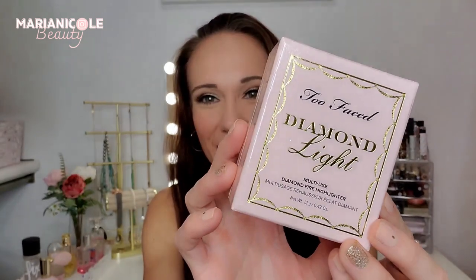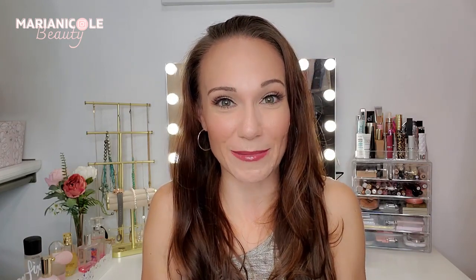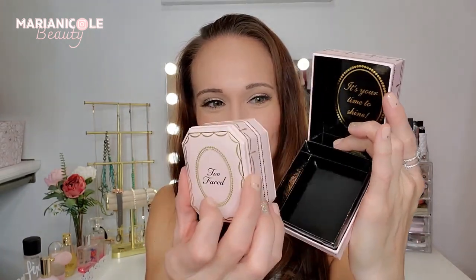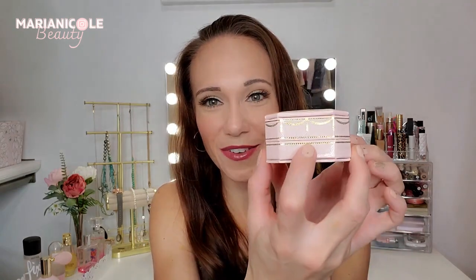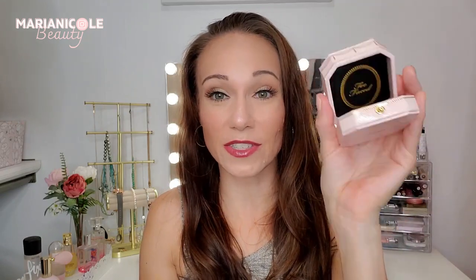One of the ones I was most excited about is this Too Faced Diamond Light highlighter. I did see this on the website, so I knew it would be one of the products. As we go into the next bag over at HSN, some of these are going to be duplicates — they do work together, however they are always slightly different. Look at this packaging — out pops the box and there is the highlighter right in between, like an engagement ring or something. So there is the pretty highlighter. Let's just pop this on — we're just going to be a glow today, and that is really, really pretty.